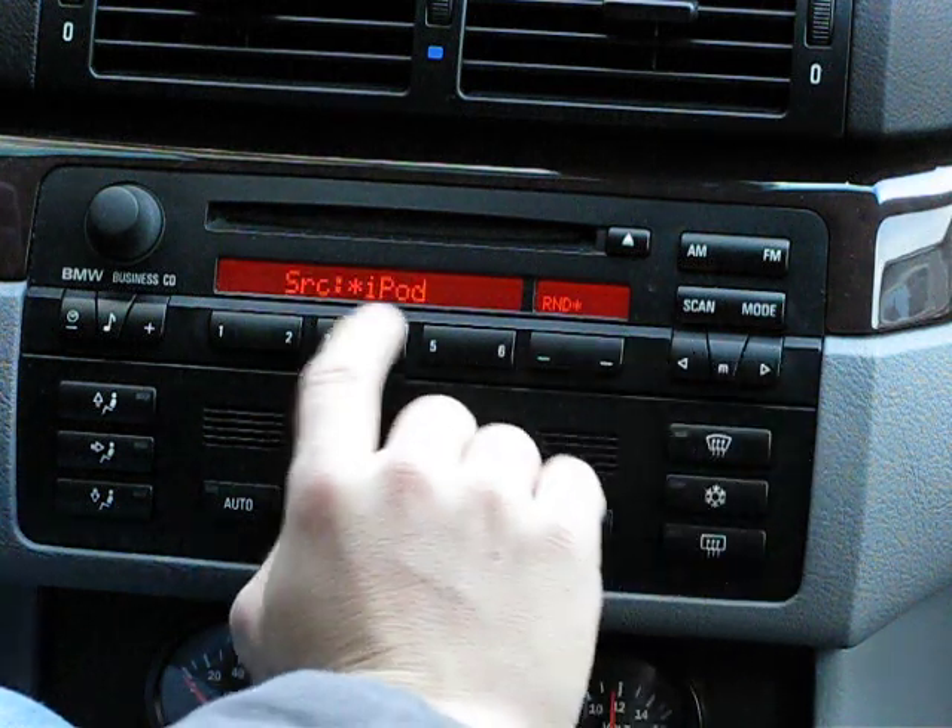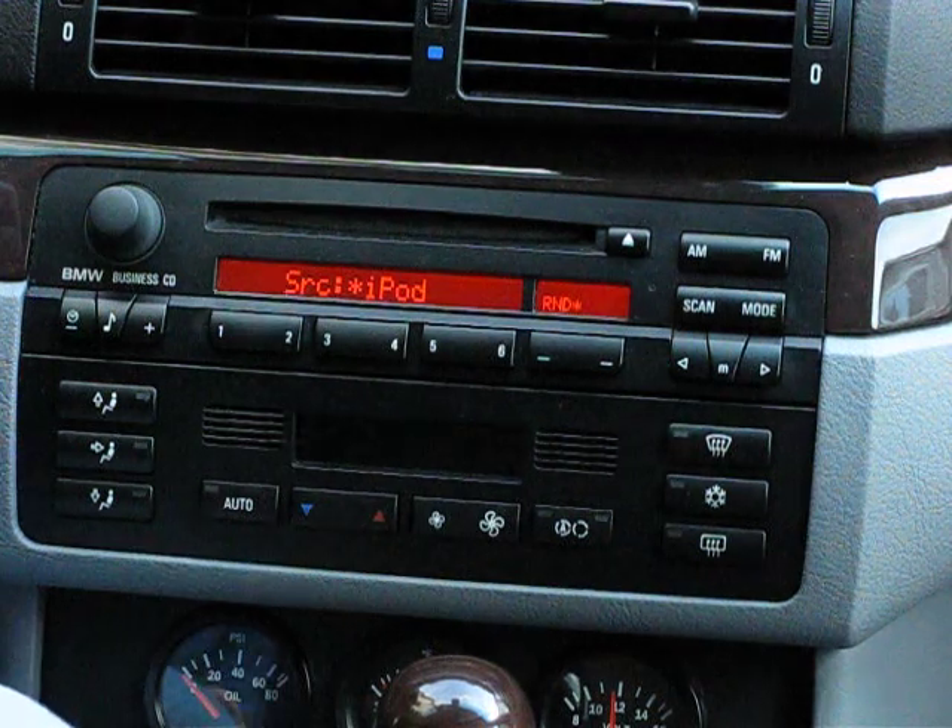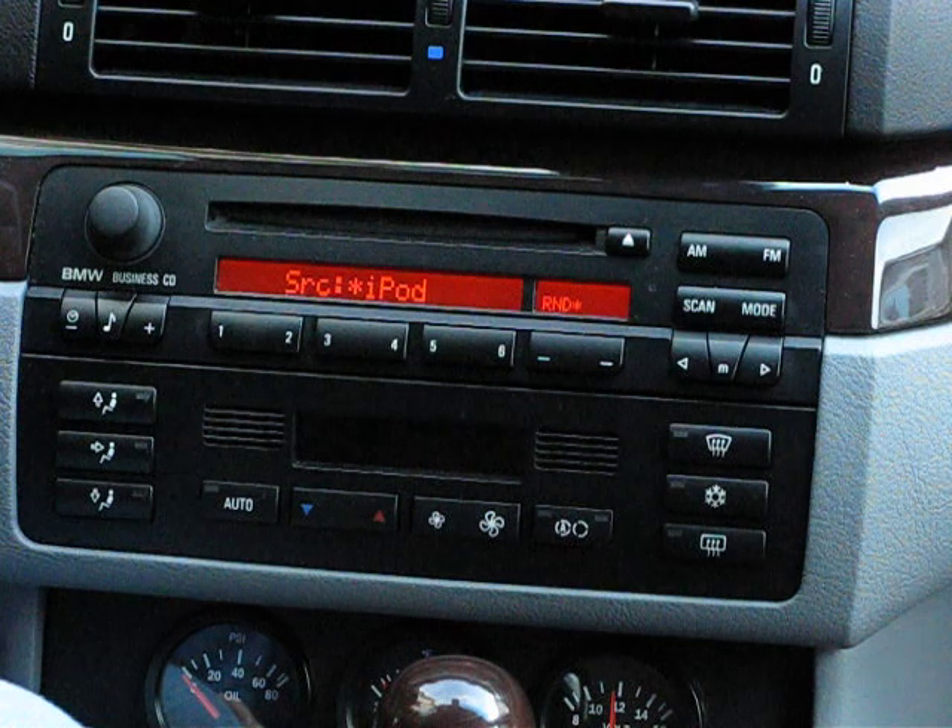That's basically it. Here you can see the source. I can also select the Alpine CD changer, if you have them connected, as well as the Alpine HD radio.